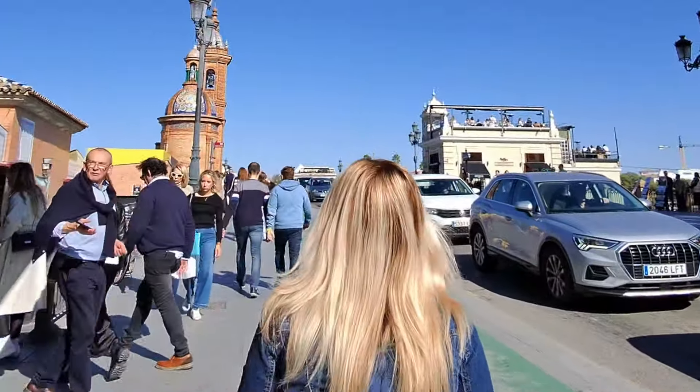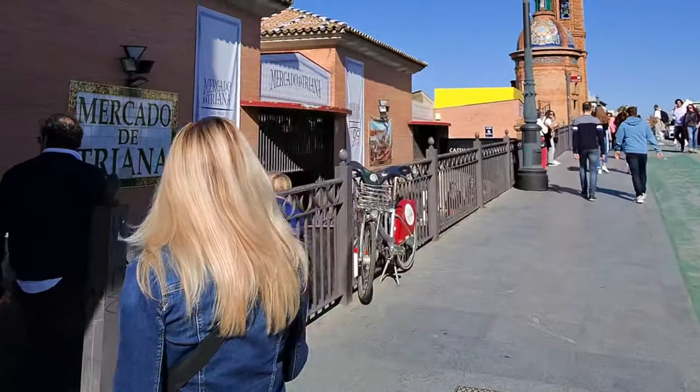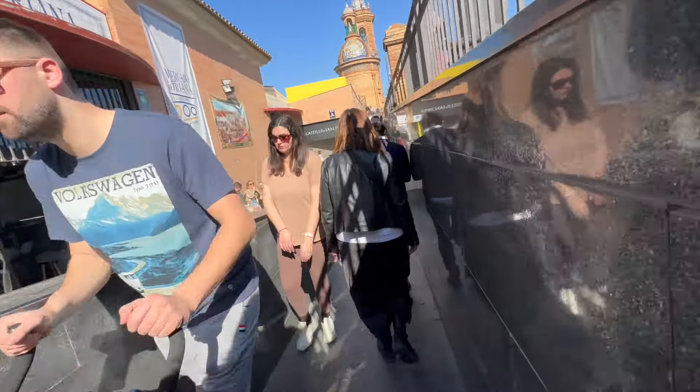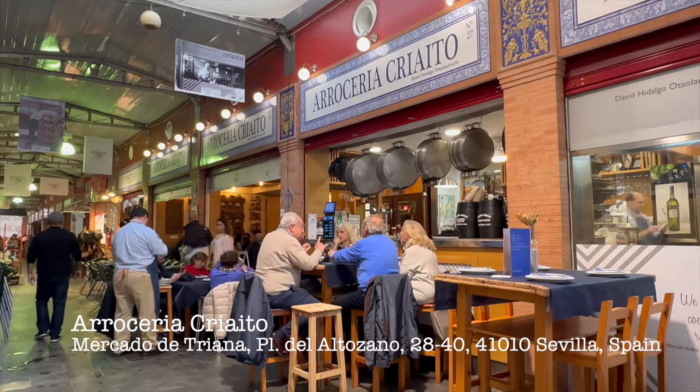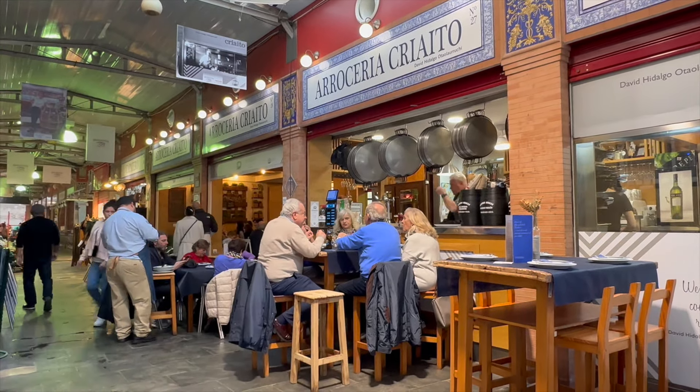Just a short walk across the bridge from Sevilla is a market proudly celebrating their 200th anniversary, Mercado de Triana. It's home to a place we've been trying to get a seat at since we first visited in 2019. So today we're at the Triana Market, which is one of my favorite places here in Sevilla, and we're having lunch at Arrotaria Criaito. We're here for some paella — it's midday Monday and we got a seat. Cheers!